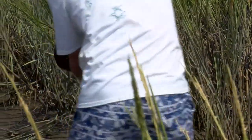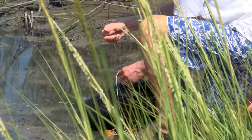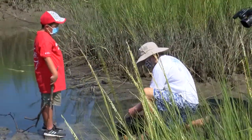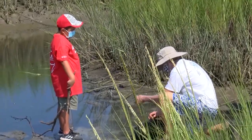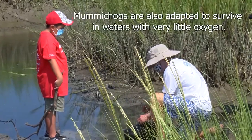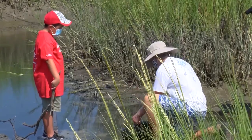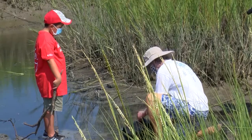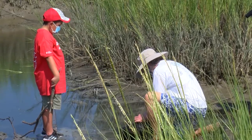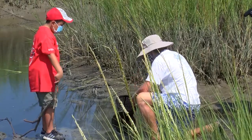Oh, I think we have a few — you see them? Let's open them up. One reason mummichogs are really good bait is because they're really tough. You can put them in a bucket of water and they'll stay alive for days and days. They live in a place where often there's very little oxygen. All animals need oxygen, including fish, but when there's not much oxygen in the water, most fish can't live very long — but mummichogs can.